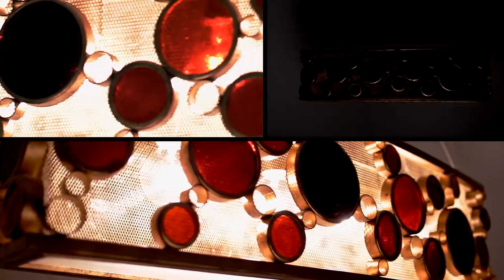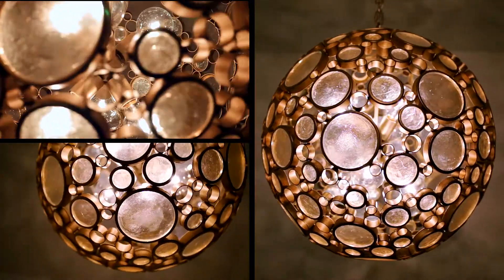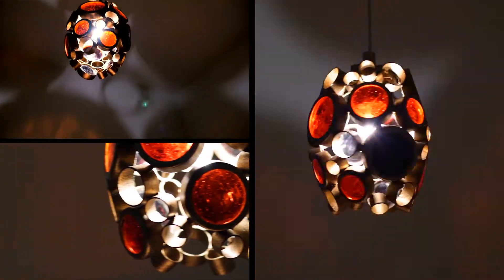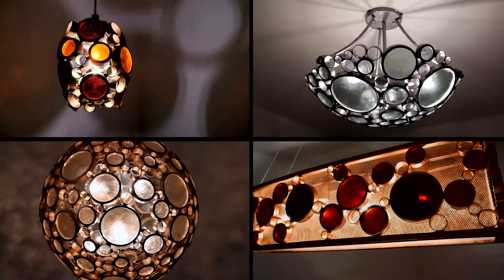These one-of-a-kind lights are handcrafted from recycled glass bottles and recycled steel. We then paint them in one of four multi-dimensional finishes. We offer over 100 unique Fascination fixtures to light your home in true inspired fashion.